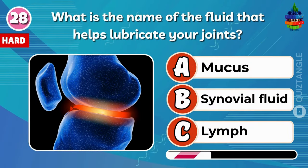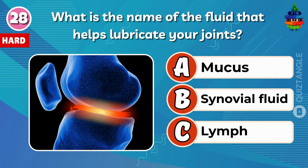What is the name of the fluid that helps lubricate your joints? Synovial fluid.